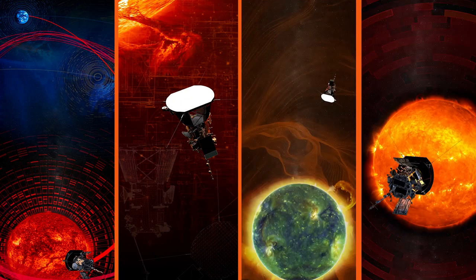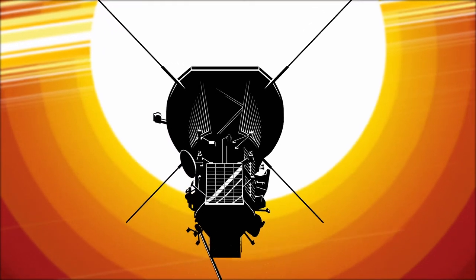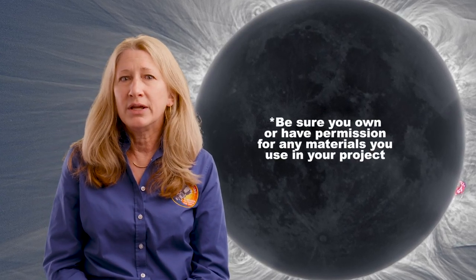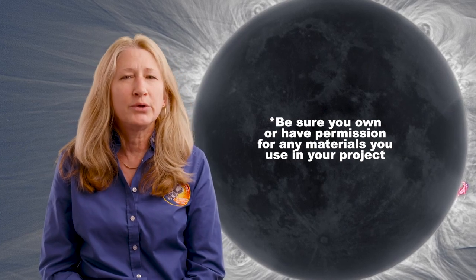Consider using artistic elements like drawing, painting, sculpture, 3D design, music, textures, or maybe even dance. It's great if you stay fully digital too, but just make sure you own or have permission to use any video, audio, or other materials you include in your project.